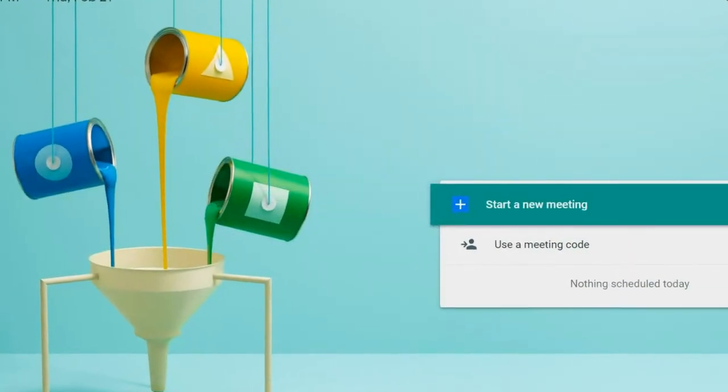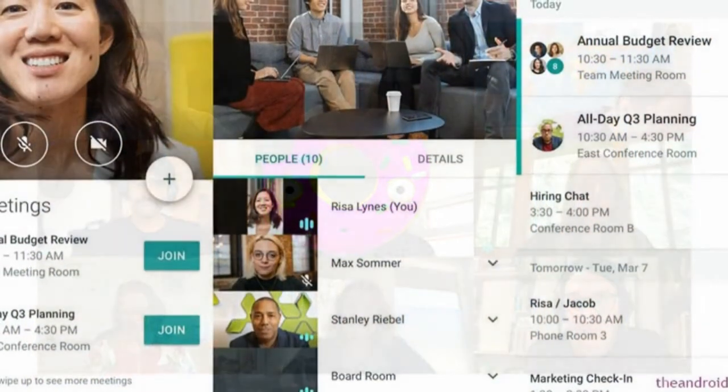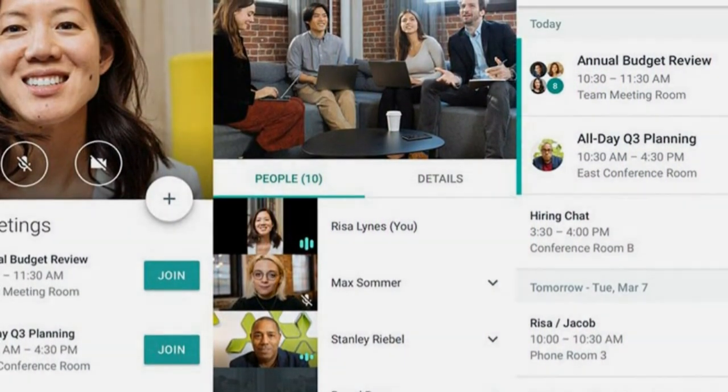For those who are joining a meeting, you can do so in two ways. First, the host will send the link and you can easily click on it and then you'll be connected, or the host could send you the meeting code that you have to input on the appropriate section manually.